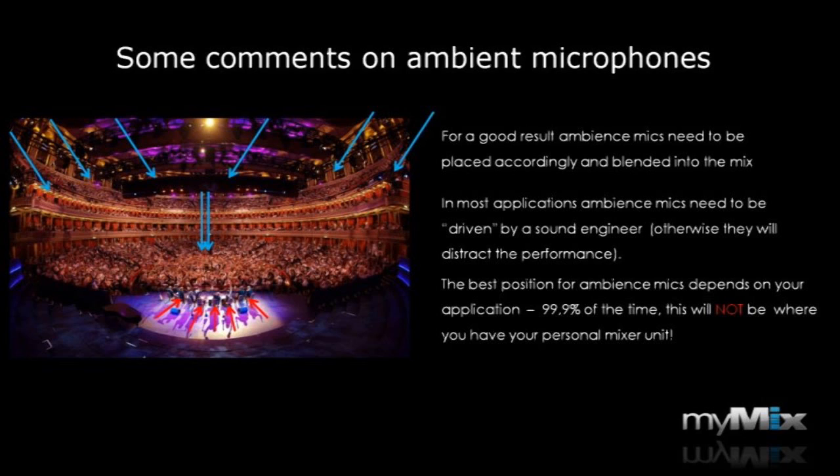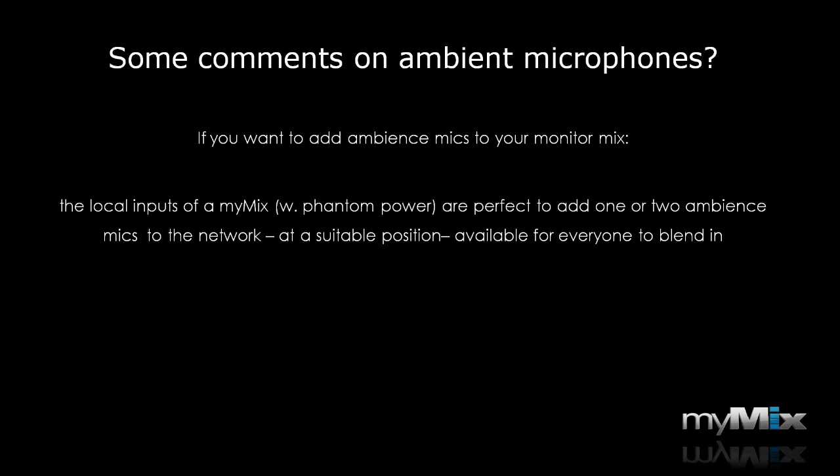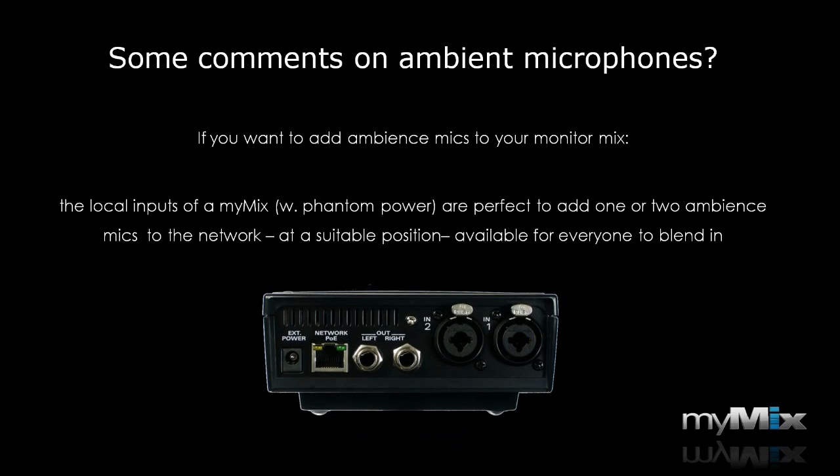That's why we didn't put one into MyMix. If you want to add ambient microphones to your monitor mix, each MyMix has two inputs with switchable phantom power that are perfect to add one or two ambient microphones to the network. You can place these microphones at a suitable position where they make acoustical sense. These local inputs on the MyMix are network inputs, so if you connect a microphone into any MyMix, that signal becomes available for everybody else — a pair of well-placed ambient microphones and everybody can blend them into their mix.